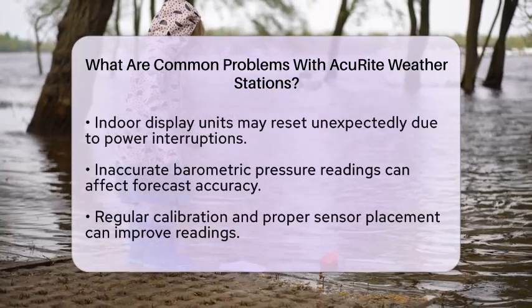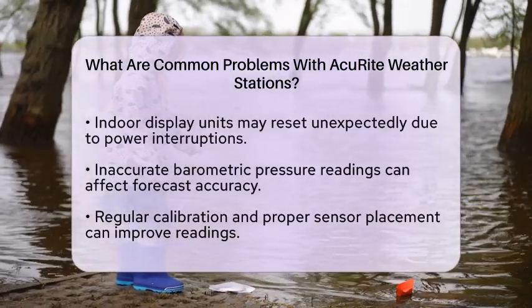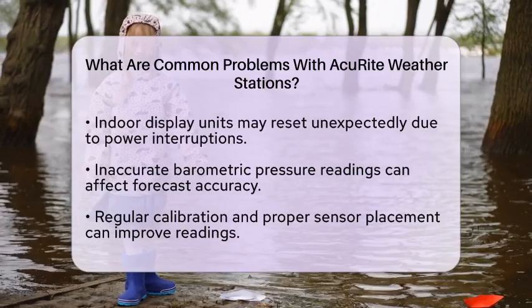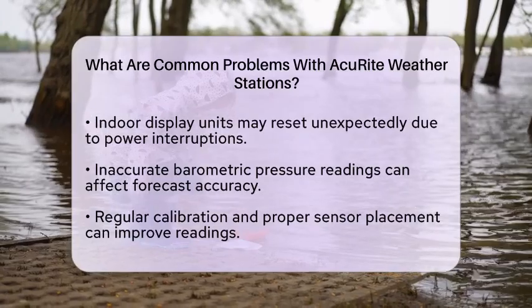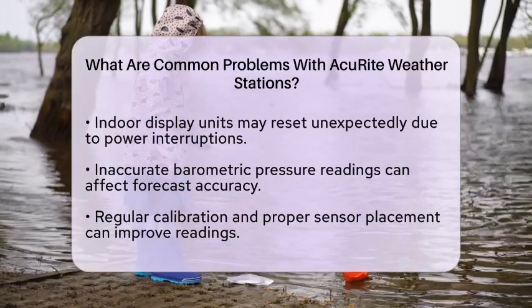Some users report that their indoor display units reset unexpectedly, including the clock and date. This can be related to power interruptions or battery problems. The IntelliTime clock technology is designed to keep accurate time, but resets can still occur under certain conditions.